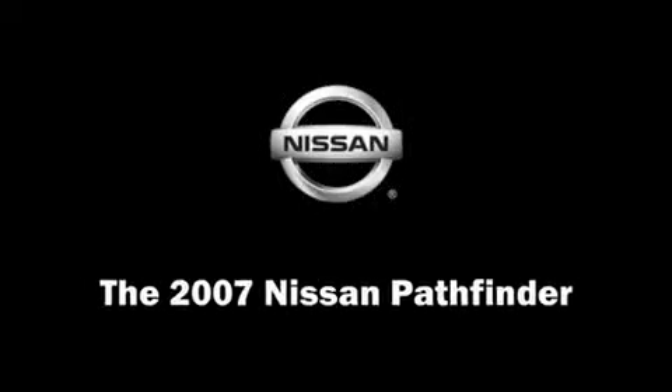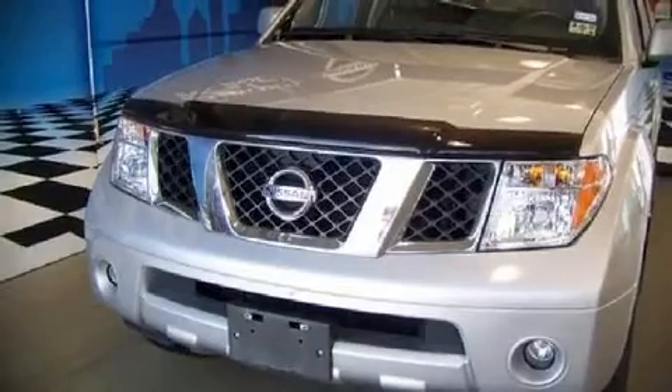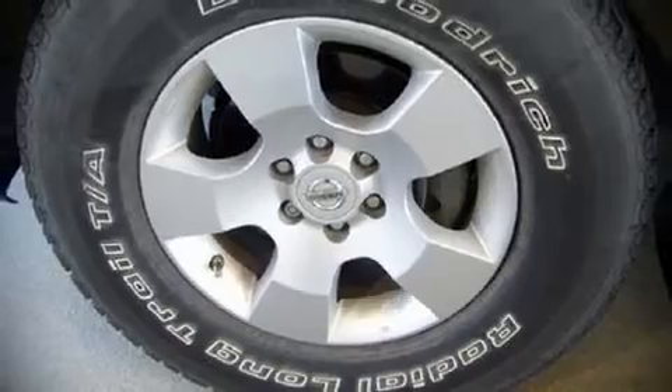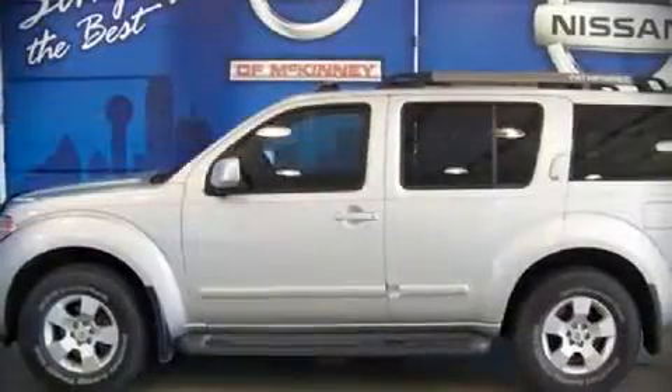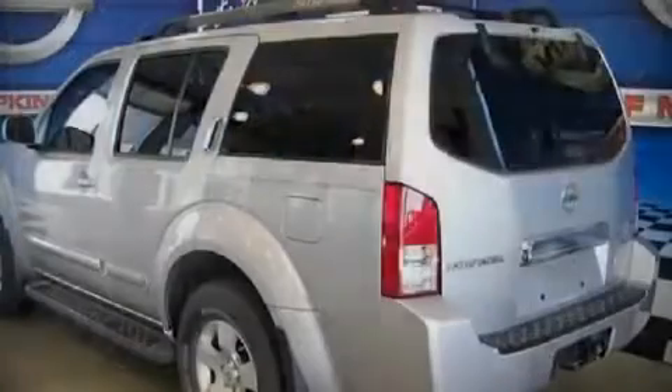The 2007 Nissan Pathfinder. With fewer than 45,000 miles on the odometer, this four-door sport utility vehicle prioritizes comfort, safety, and convenience. It features an automatic transmission, rear wheel drive, and a four-liter six-cylinder engine.